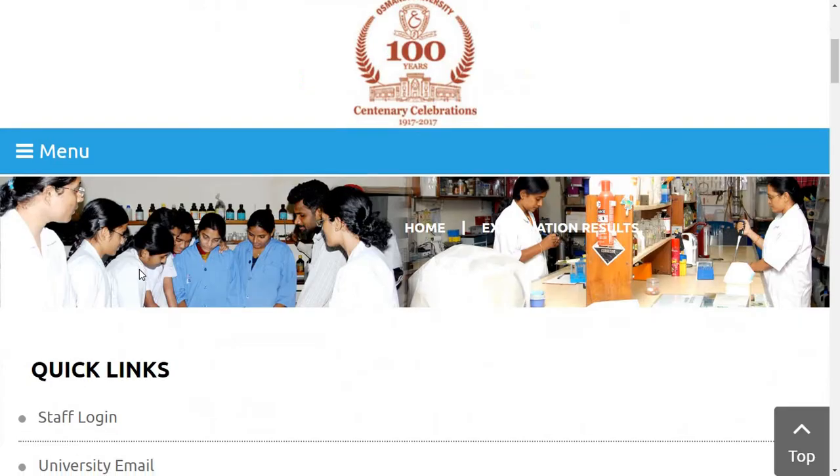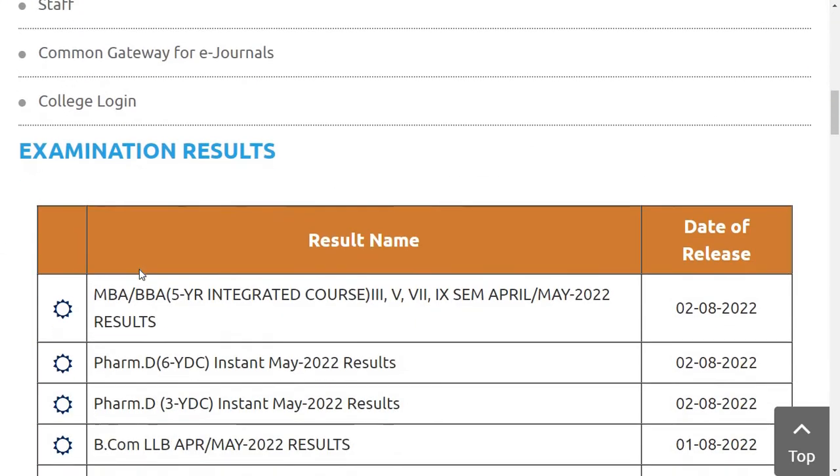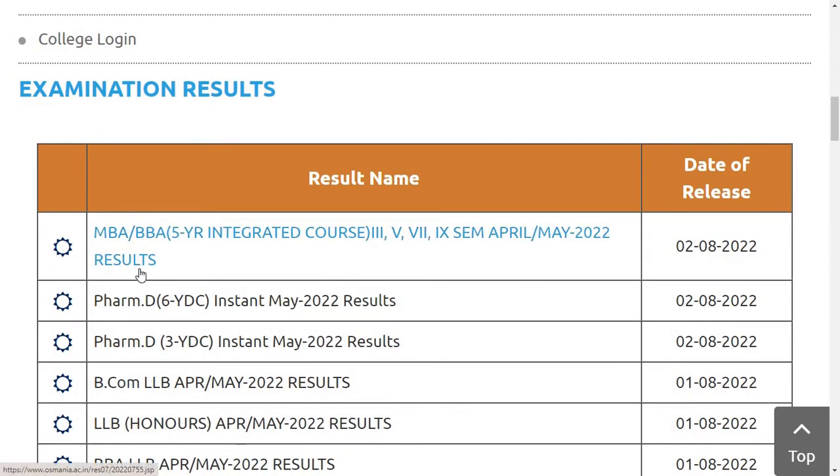So without further ado, let's get into the video. Today, on 2nd of August 2022, Osmania University has released 3 results.